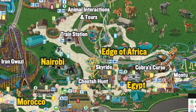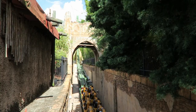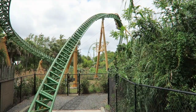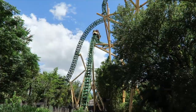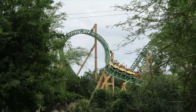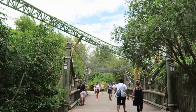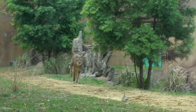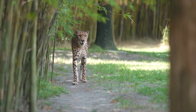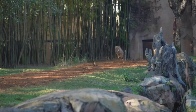We now head to the next land, Edge of Africa, which is home to one attraction, Cheetah Hunt. This steel launch coaster takes riders on an amazing journey across the Serengeti Plain. Through its three launches, you'll be darting from side to side and encounter a few near misses, as well as enjoying its one inversion — the heartline roll — and a considerable amount of airtime. Although it isn't the most thrilling coaster in the park, it is definitely one that can be enjoyed over and over again. Along with the coaster is Cheetah Run, an animal exhibit that is home to 14 cheetahs, where there will be plenty of chances to observe and learn about the fastest animals in the world.